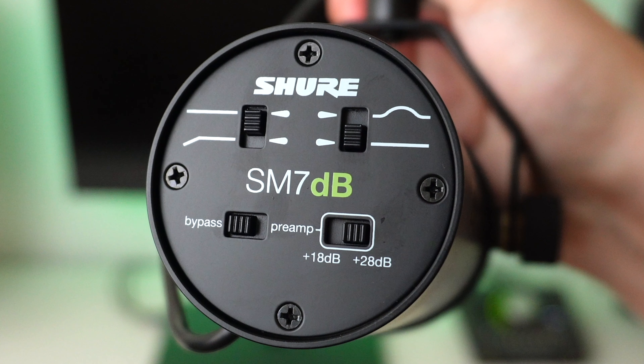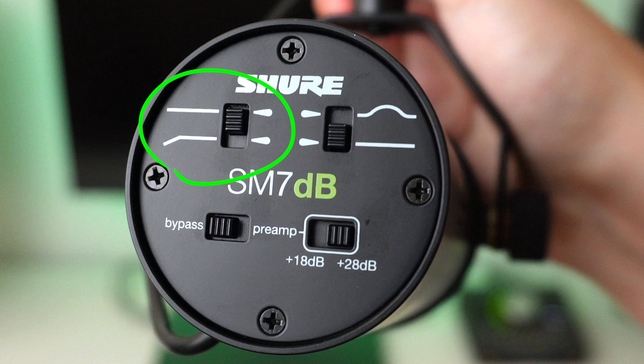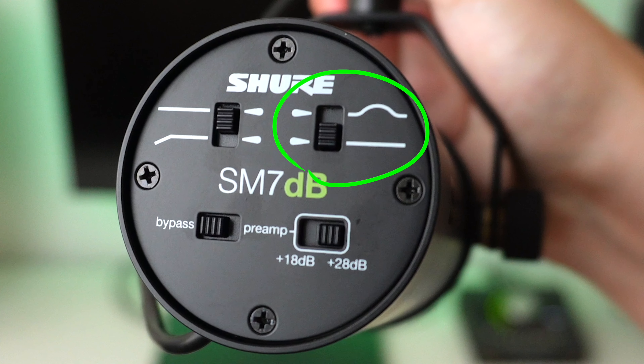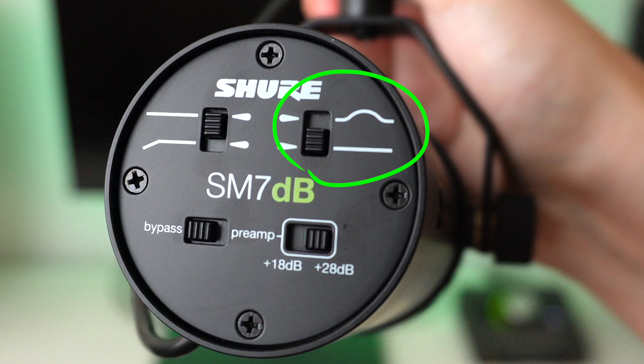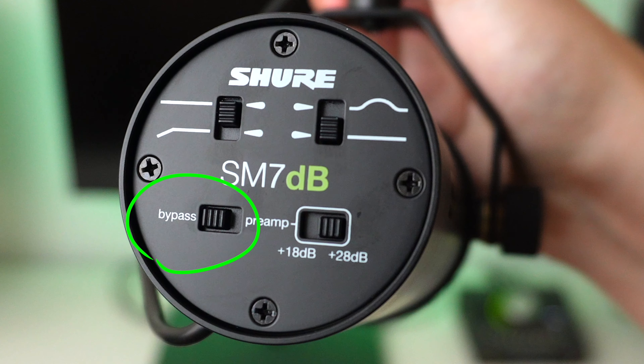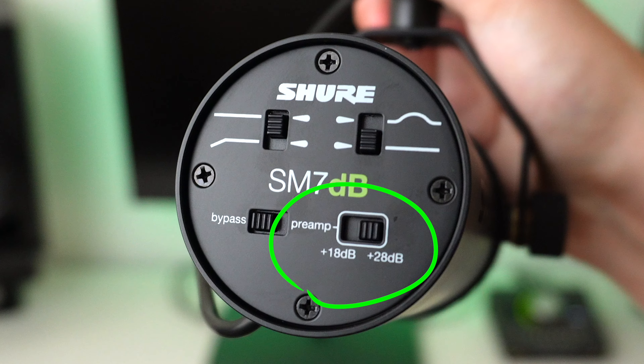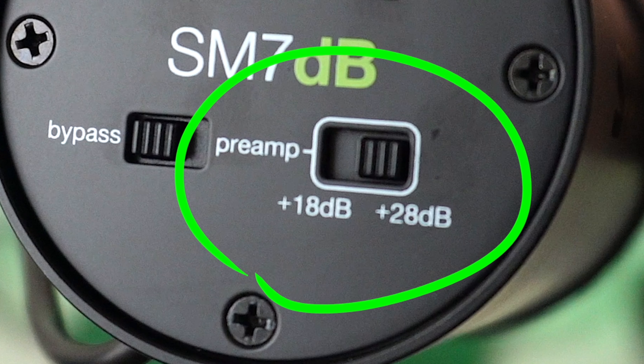On the back, it comes with four switches: a high-pass filter to roll off the low end of your recordings, a presence boost which will increase both the mid and high frequencies, and at the bottom you can choose to either bypass the preamp — making this essentially a standard SM7B — or engage it and then select between 18 to 28 decibels of gain boost.